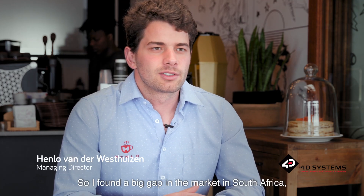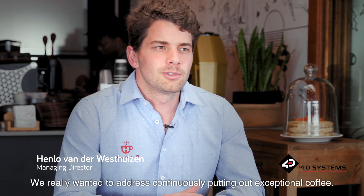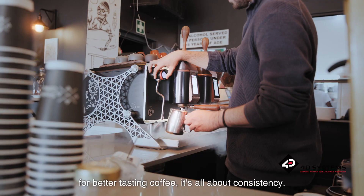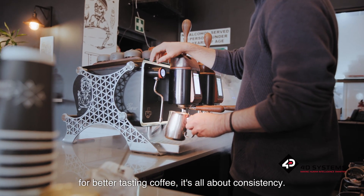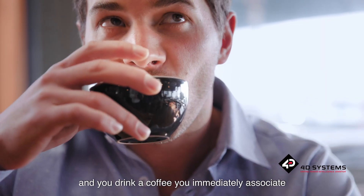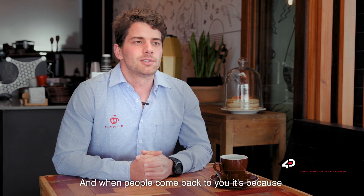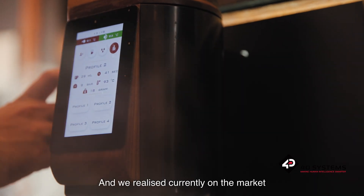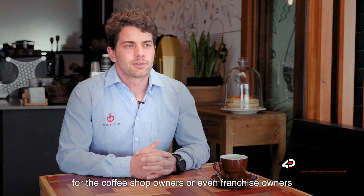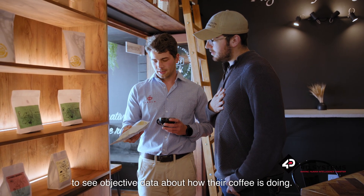I found a big gap in the market in South Africa, specifically towards the specialty end. We really wanted to address continuously putting out exceptional coffee. People don't really come back to a coffee shop for better tasting coffee — it's all about consistency. When you first walk into a coffee shop and drink a coffee, you immediately associate that flavor with that brand and that establishment. And when people come back, it's because they're searching for that same experience. We realized there were no tools for coffee shop owners or even franchise owners to see objective data about how their coffee is doing.